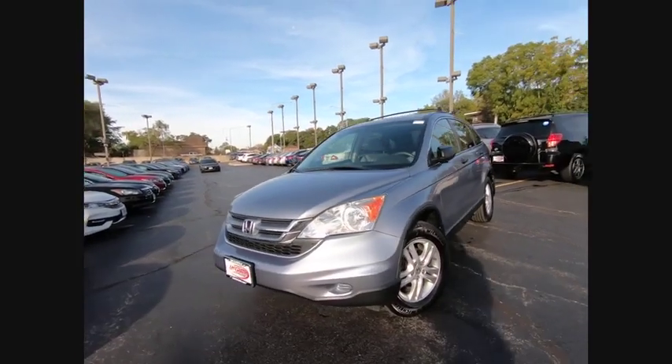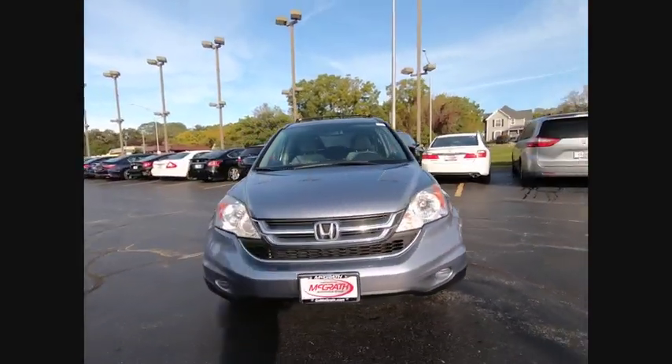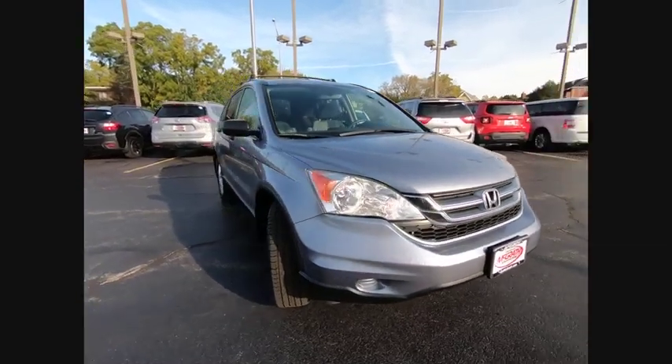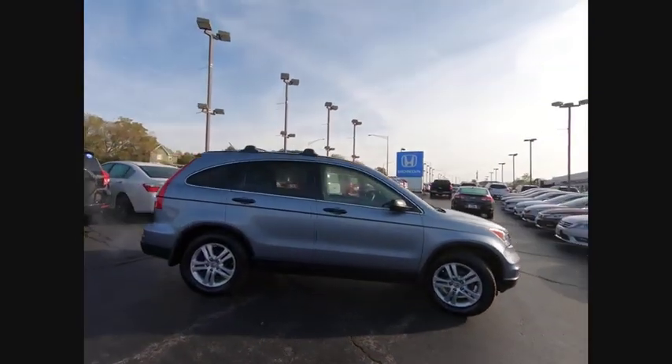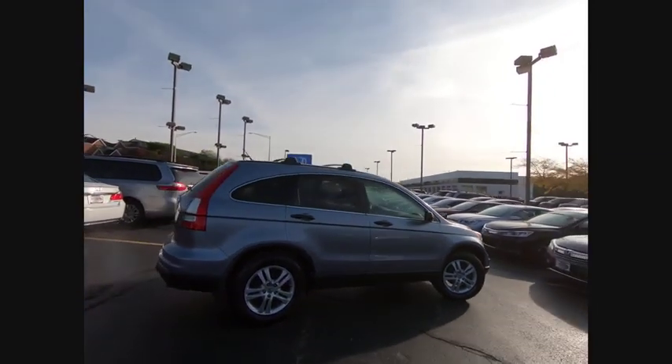Take a ride in a 2010 CRV — a top recommended vehicle because of its car-like driving manners, good value, cool technology, and comfy interior.